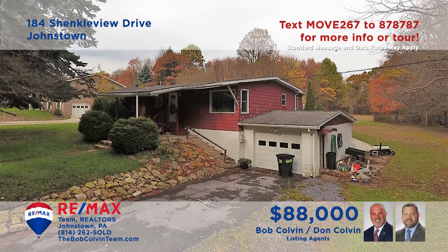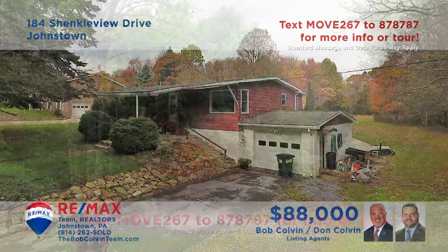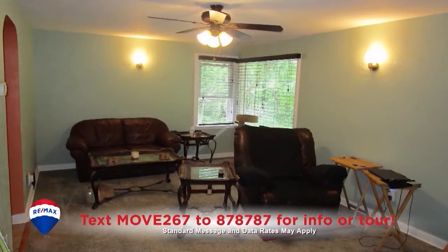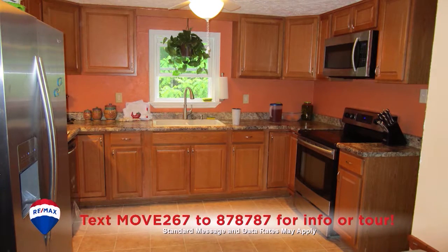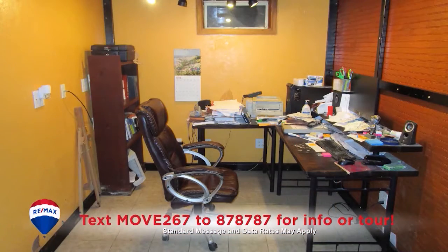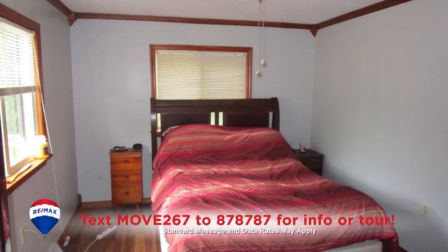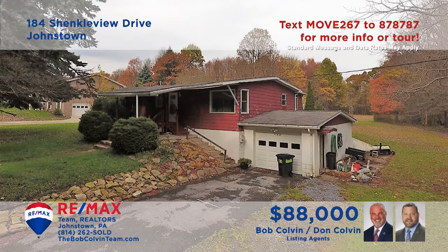The Bob Colvin Team welcomes you to this Upper Yoder home situated on a one-acre parcel. The living room features newer carpeting and a ceiling fan. There are ceramic tile floors and stainless steel appliances in the kitchen. Downstairs, you'll also find ceramic tile in the office, as well as a large rec room with wet bar. All this plus three restful bedrooms at night. Contact a member of the Bob Colvin Team to schedule a tour.